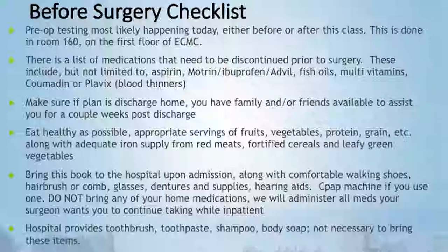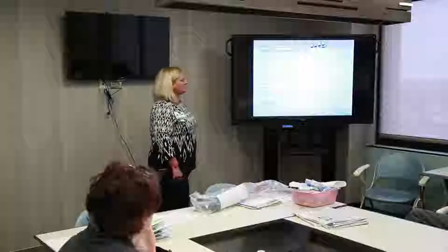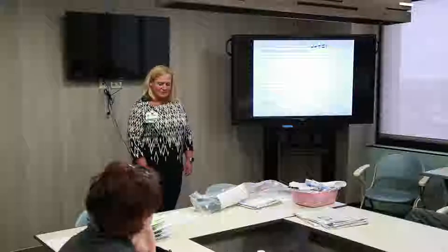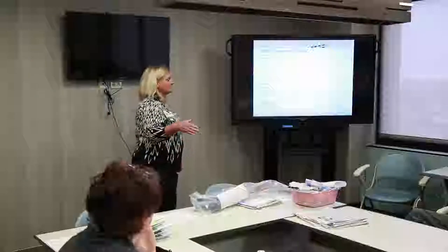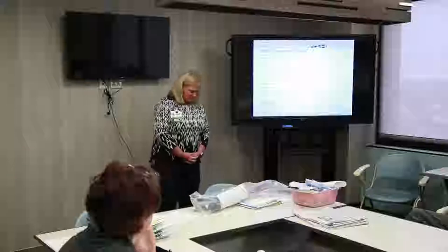If your plan is to go home, make sure you have someone there who will at least be checking up on you — you don't have to have somebody 24/7, just someone to help with meal prep and things like that. Try to eat as healthy as possible after surgery — appropriate amounts of fruits, vegetables, proteins, grains, along with adequate iron from red meats, fortified cereals, and green leafy vegetables. There is potential for blood loss during surgery, so we want to make sure we're rebuilding those red blood cells. Bring this book to the hospital along with comfortable walking shoes.